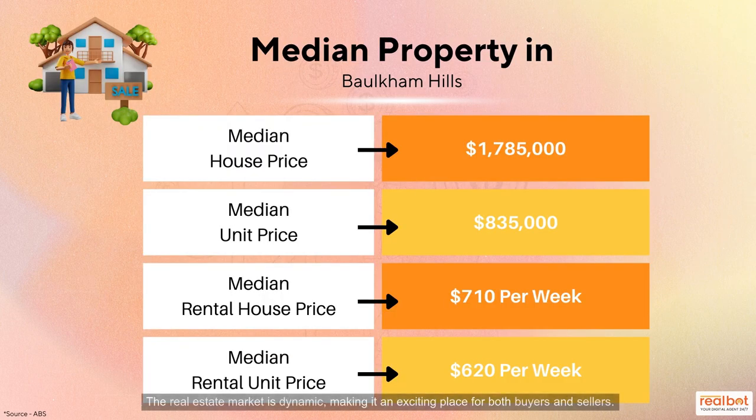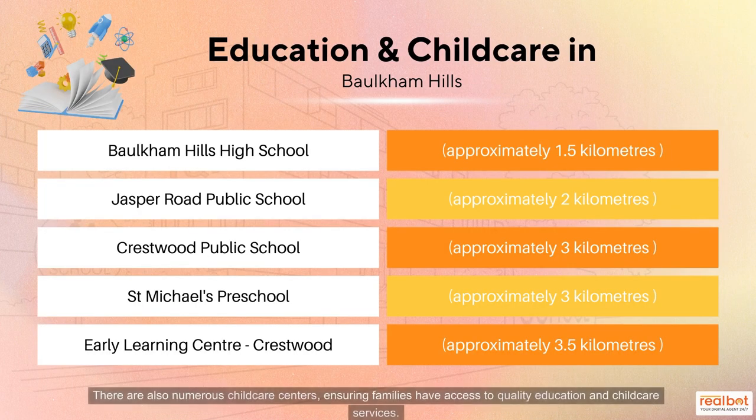The real estate market is dynamic, making it an exciting place for both buyers and sellers. There are also numerous childcare centres, ensuring families have access to quality education and childcare services.